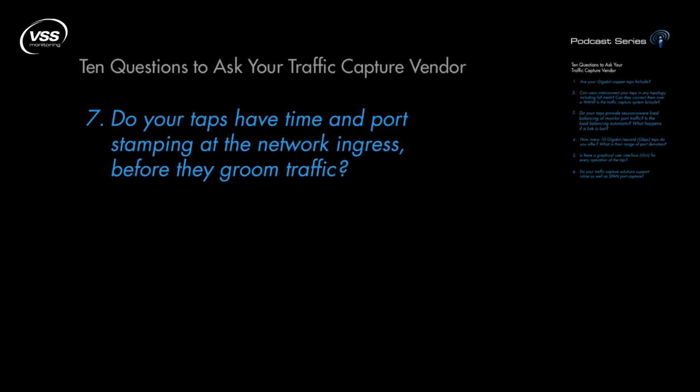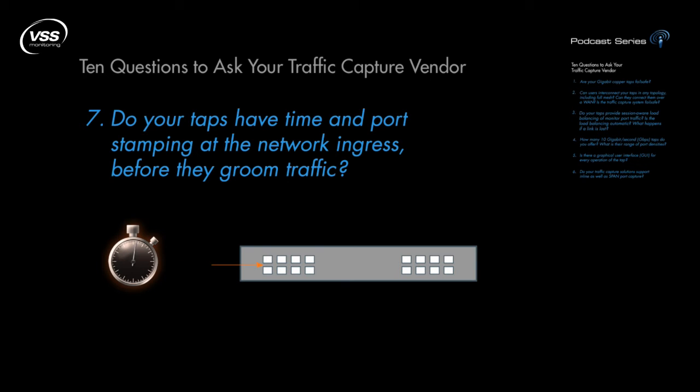Question 7: Do your taps have time and port stamping at the network ingress before they groom traffic? Port stamping is an important feature if you plan to use aggregation and, at the same time, need to be able to identify on which segment any given packet within an aggregated stream occurred. Timestamping is equally important when implementing aggregation, as well as filtering and load balancing. In time-sensitive networks, these features are often avoided because they may introduce minimal latency, which may affect the accuracy of the monitoring tool's timestamp. Timestamping before aggregation and/or filtering are applied solves this problem. Be sure to ask if it's available.